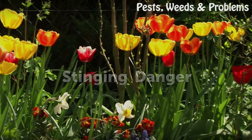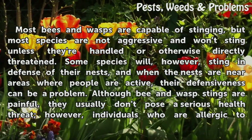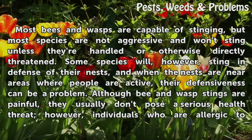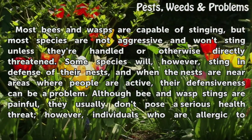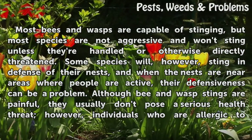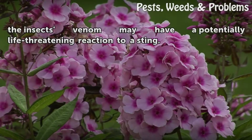Stinging Danger. Most bees and wasps are capable of stinging, but most species are not aggressive and won't sting unless they're handled or otherwise directly threatened. Some species will, however, sting in defense of their nests, and when the nests are near areas where people are active, their defensiveness can be a problem. Although bee and wasp stings are painful, they usually don't pose a serious health threat. However, individuals who are allergic to the insects' venom may have a potentially life-threatening reaction to a sting.